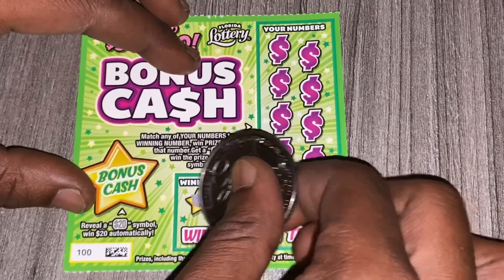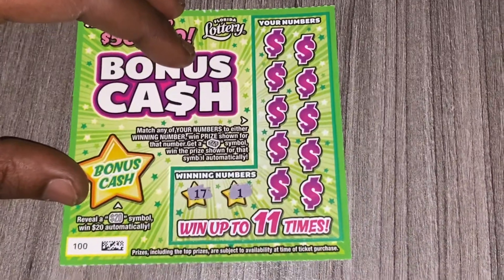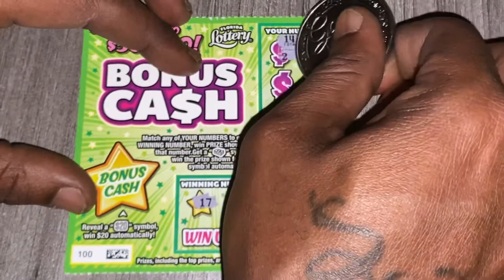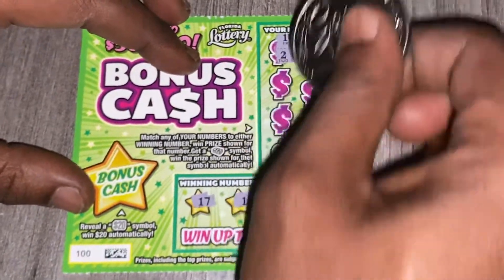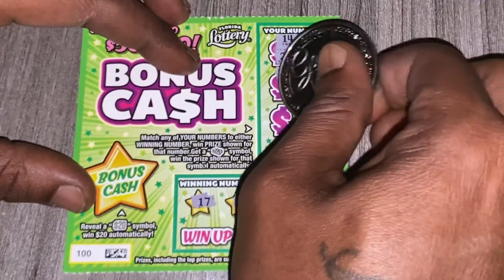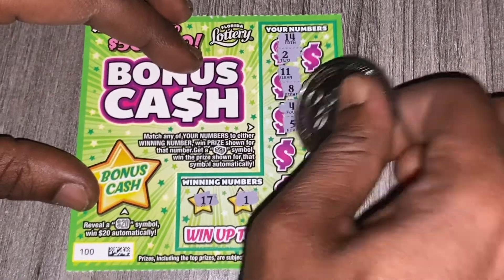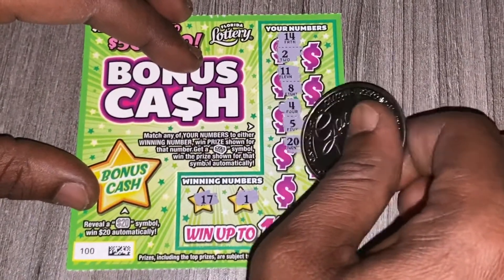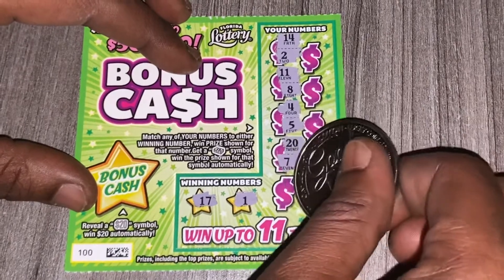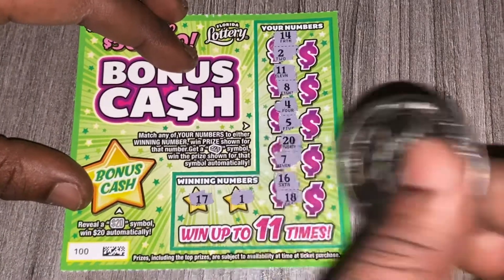The two winning numbers are 17 and 1. Let's see if we can match that. We have 14 and 2 — going off the 1. We have 11 and 8. We have 4 and 5. We have 20 and 7 — should have been a 1 in front of that. We have 16, went off from 17, and then 18, went off from 17.